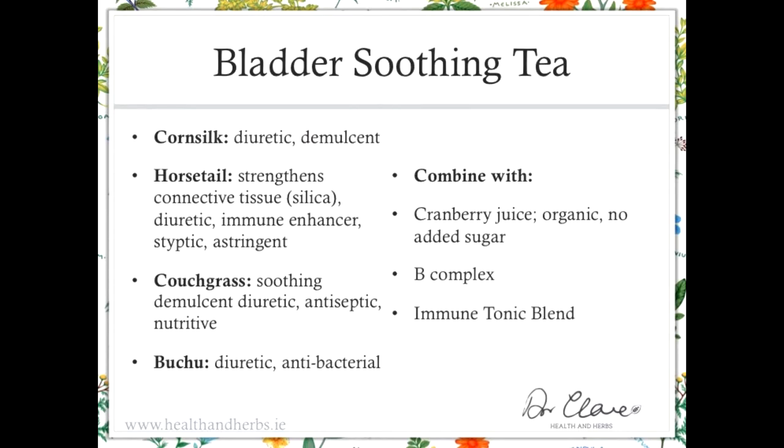Looking at the bladder soothing tea, we have corn silk. Corn silk is the silky threads inside the leaves that surround corn on the cob — when you pull back the outer leaves, there are these silky threads, and that's what corn silk herb is. It is one of the few herbs — raspberry leaf is another — that is actually more effective dried than fresh. As you can imagine from holding those threads, they are soft and silky and soothing, and that reflects the demulcent action.